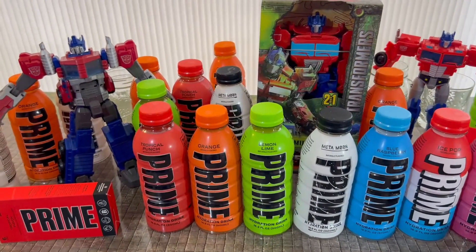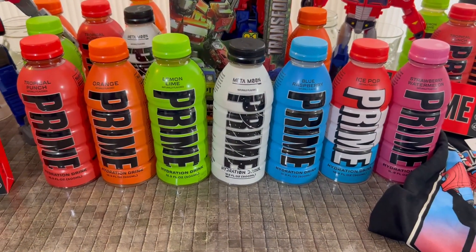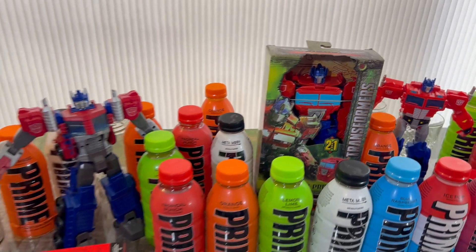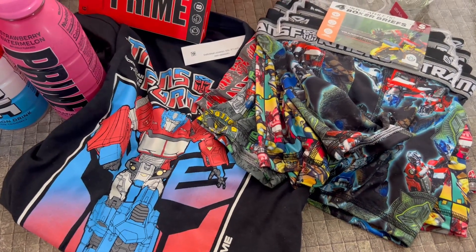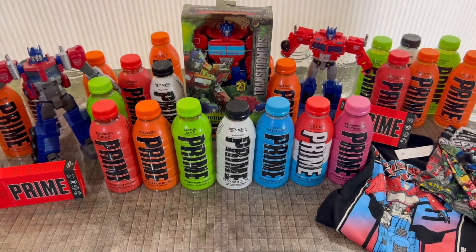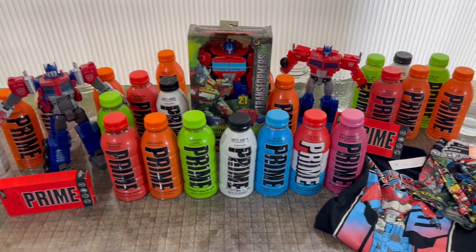We picked up 21 bottles total — the only two we already had were just these. We're going to do a taste test with seven flavors to see how they compare. We also found an Optimus Prime toy, a t-shirt and undies, and sugar packets to make your own Prime. That was a long hunt — close to 30 miles, and most stores were sold out.